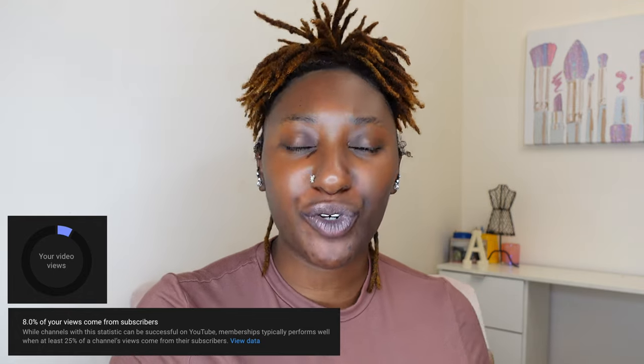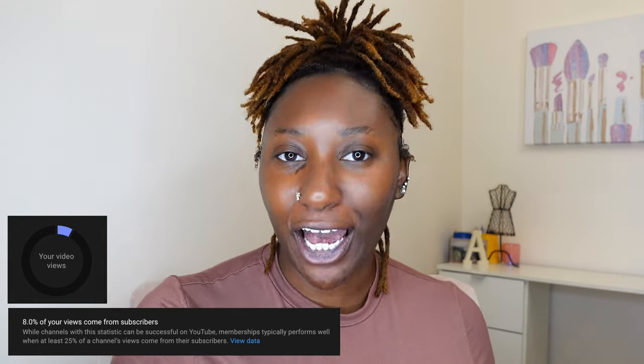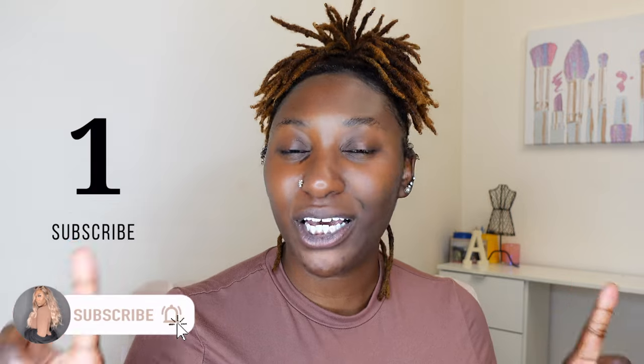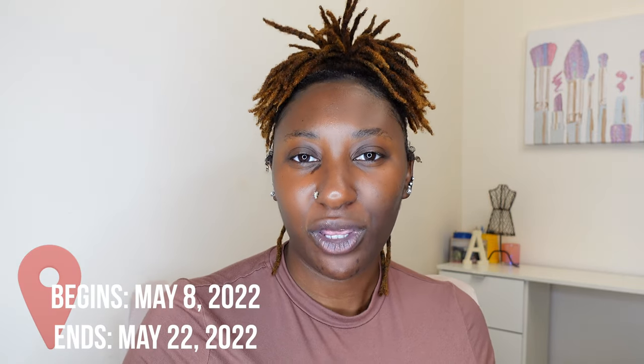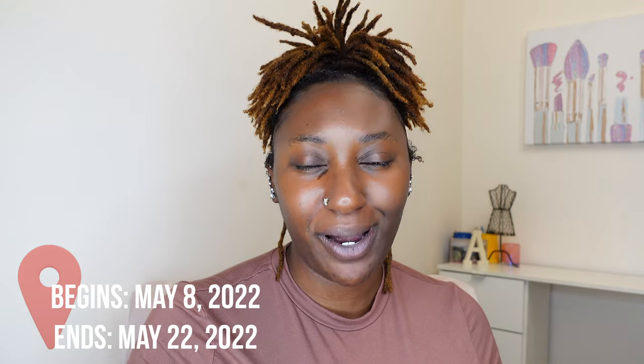I'm here to show you guys what I'm giving away. There will be three rules to enter this giveaway, because a lot of people watch my videos but aren't subscribed. The first rule is you must be subscribed — it's free and it helps me out. The second rule is to give this video a thumbs up. The third rule is to comment the code word you see throughout this video. All the information about when the giveaway runs will be in the description box.